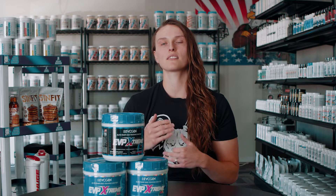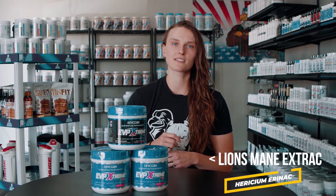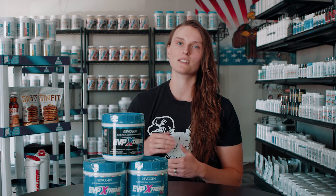Most people know citrulline helps with pump, but it also helps remove toxins and waste that build up in your muscles during exercise. Then we have lion's mane, which is awesome because it packs two punches — it's going to help with mental focus because it's a nootropic, but it also helps with increasing blood oxygen levels, so it helps with muscle endurance as well.